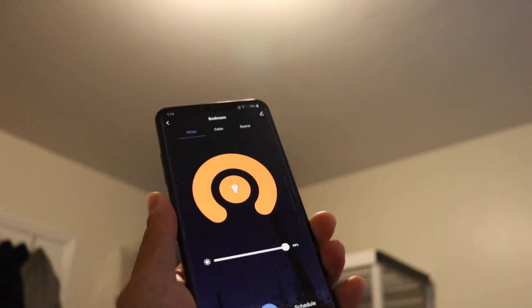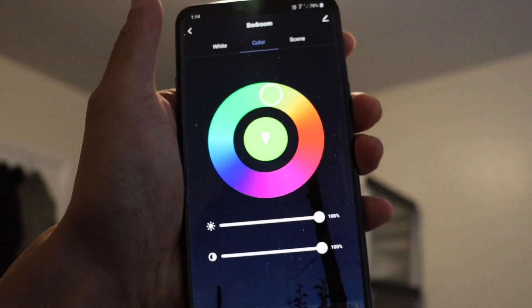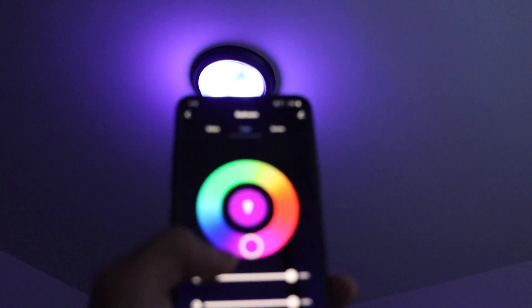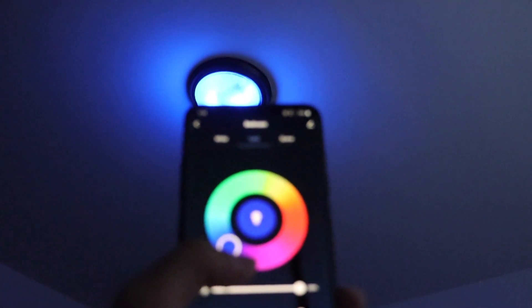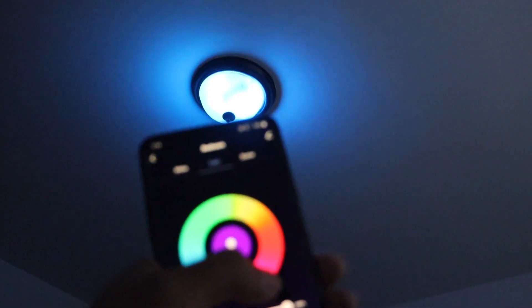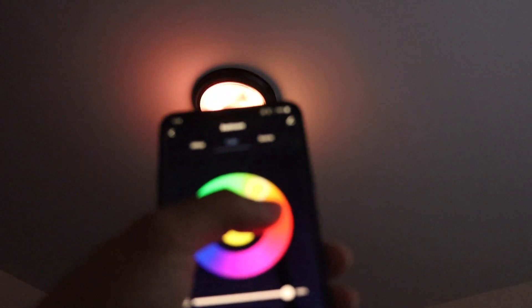Here's where things get interesting and fun. If I go to the second page — the color — check this out. Now we have green, how about a little pink, blue... I don't know what this color is called, some orange, some yellow.